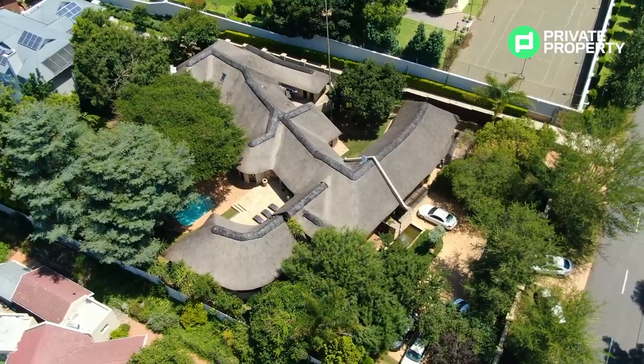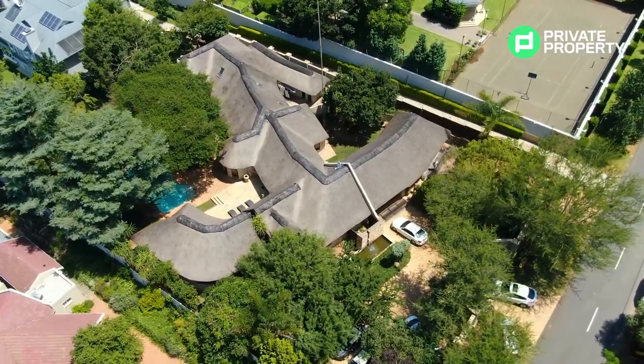Welcome, it's good to see you again. We are here in the heart of Bryanston on Devonshire Road, one of the most exclusive roads in a very exclusive area — a stone's throw from the Fourways CBD, Sandton CBD, and other up-and-coming areas, so you won't be sitting in traffic for too long. This home has something special about it: it brings the bushveld feel to Bryanston.